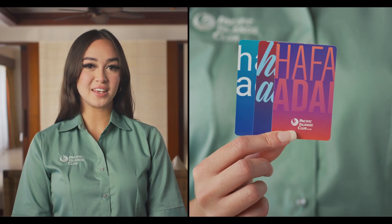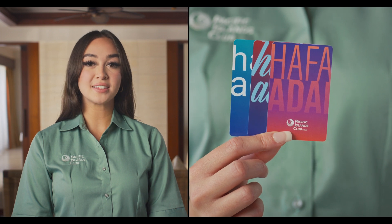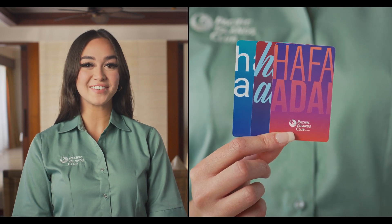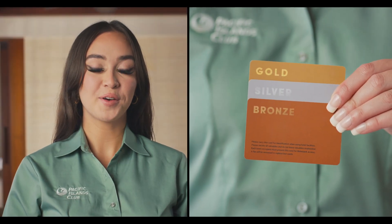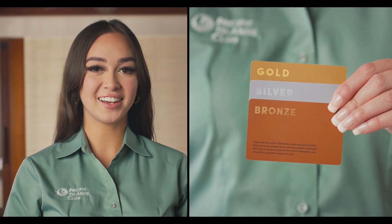This is your PIC room key. Your PIC room key provides unlimited access to all on-site facilities, sports, and activities. We offer three types of membership plans, which are bronze, silver, and gold.